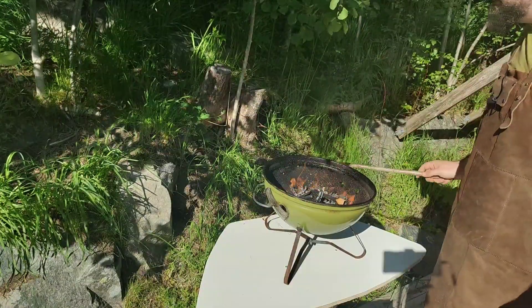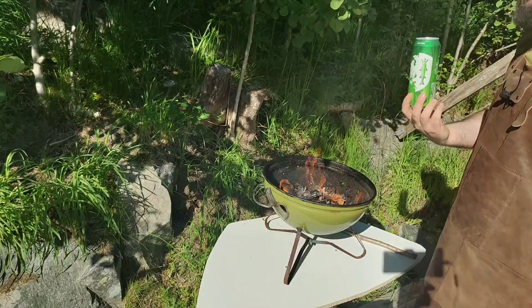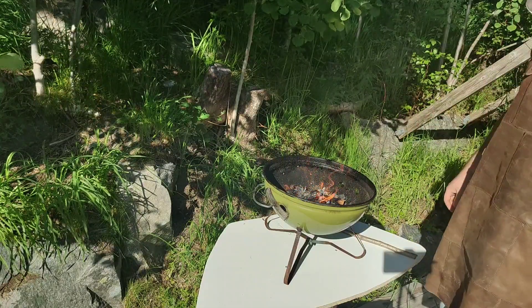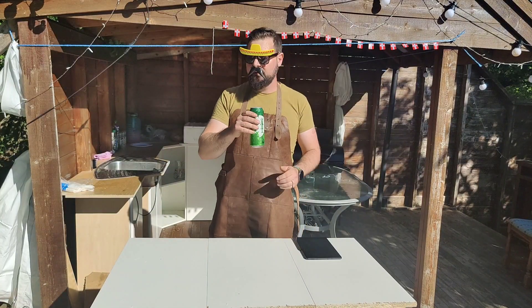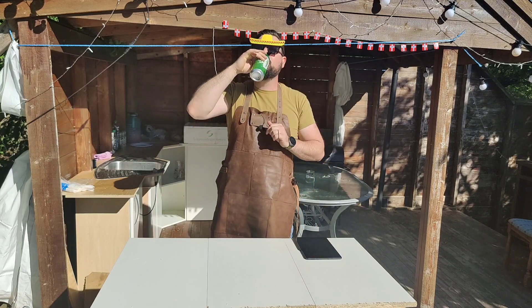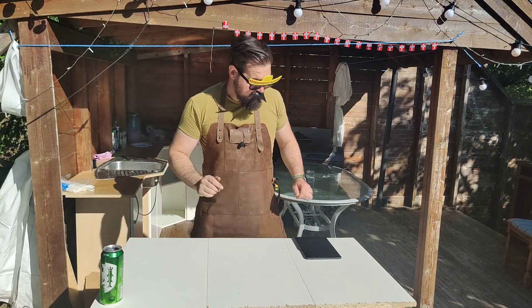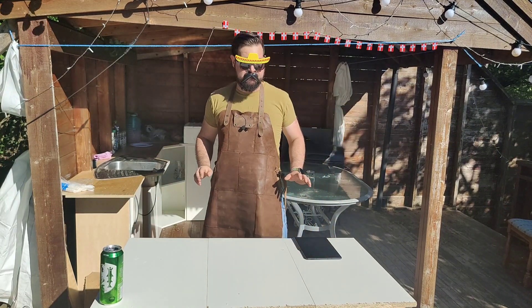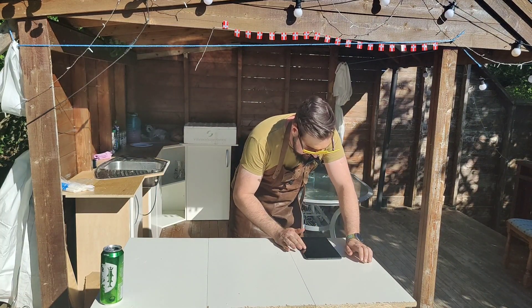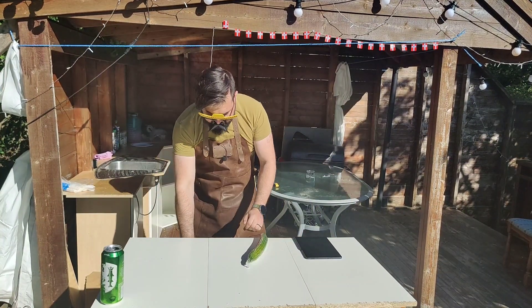The grill is burning — we should grab ourselves a beer and enjoy the weather. Now that we're waiting for the grill to heat up, we can actually start on the first recipe, which requires sitting for about 15 minutes, so we should start with that.